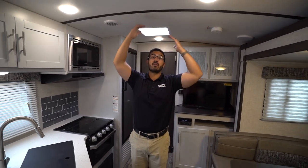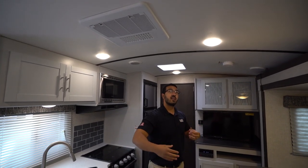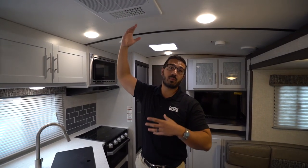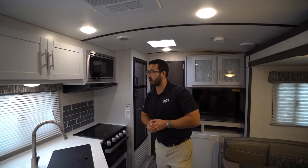I'm six foot and you can see I have plenty of space here. You'll also notice you have a ducted AC, which is something that's a little bit more rare in this size layout. There is a quick dump — you can open it up to kind of cool down this main living area, or you can close it off to have it ducted through, a little bit quieter that way as well.